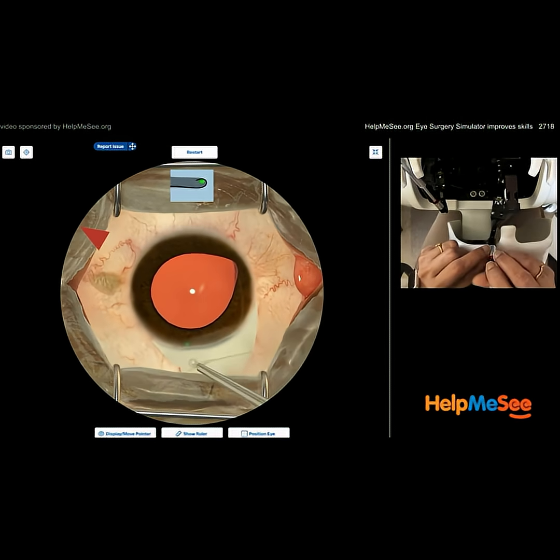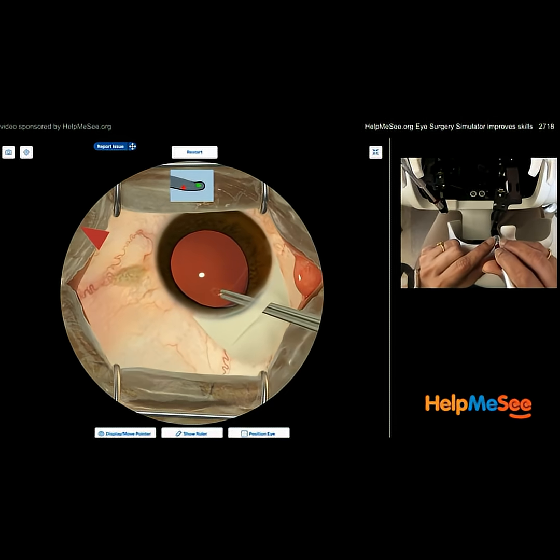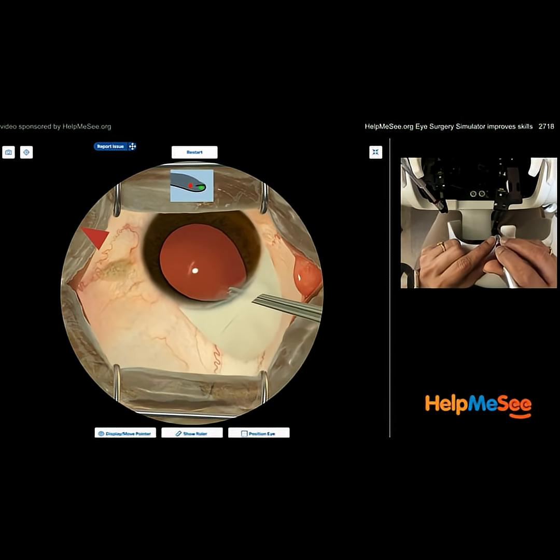Remember, this is not just a simulation — it's a full-on teaching system. And you can see how you transition from the simulator to live surgery, and it's just so close to reality.